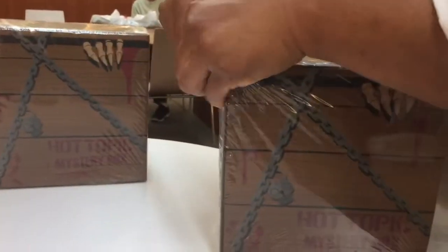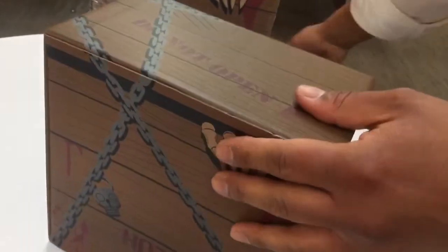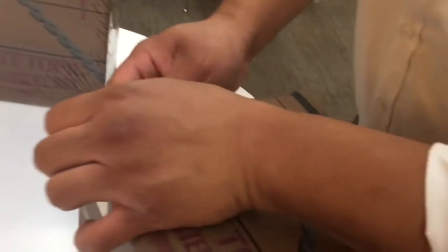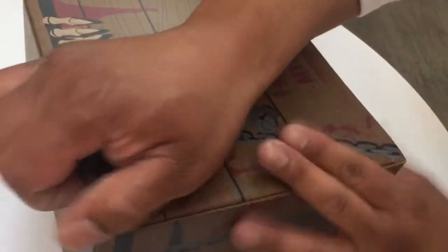So the first one up — I know a buddy of mine recently got the box and he got that chase, so let's see what we get today. By the way, today is my birthday, so I'm celebrating it with my family and we're out shopping. We're at our local Hot Topic — let's see what we got, guys. Here we go.